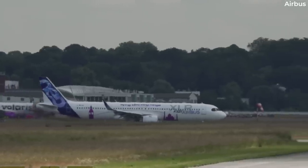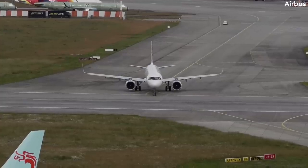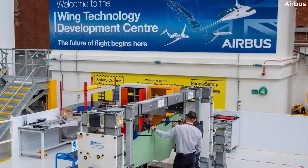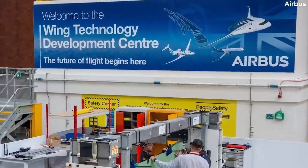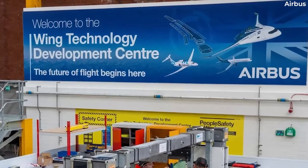As such, extensive research must be undertaken to make the new, larger design work with modern airport infrastructure. This will take place at the Wing Technology Development Center, or WTDC, which only opened recently. For now, Airbus has to work on the assumption that airport gates for narrowbody aircraft aren't going to get any larger.